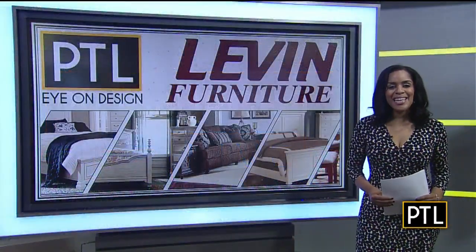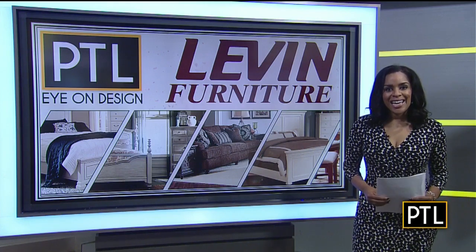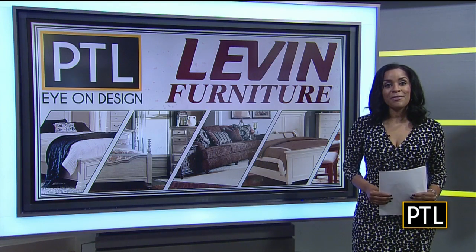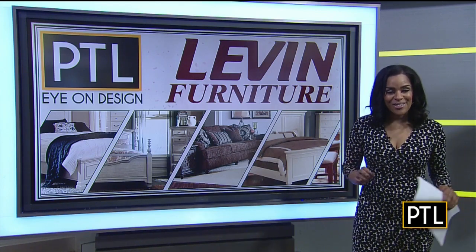Welcome back. Mikey Hood here with exciting news about a new look that's on the way for our PTL Studios. Selena Pompiani and I got a chance to go shopping for new furniture for our set, compliments of Levin Furniture. So many choices at the showroom and decorating studio — we had to try them all. Watch this.